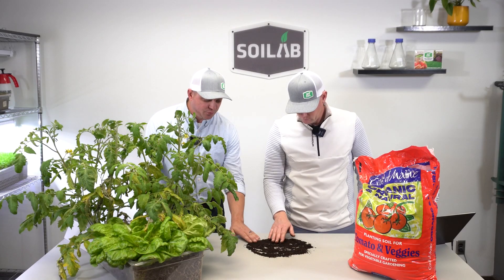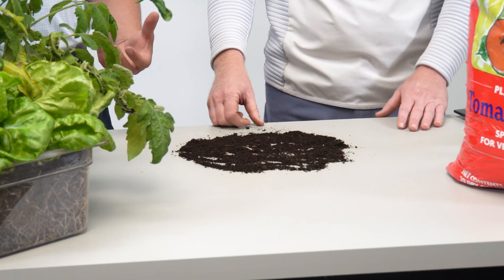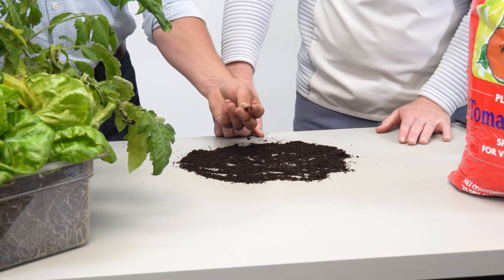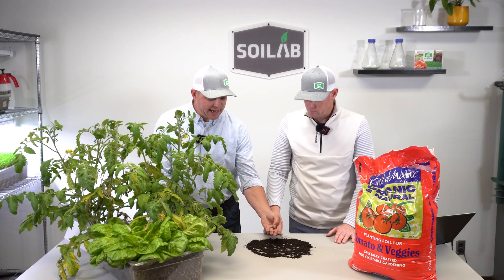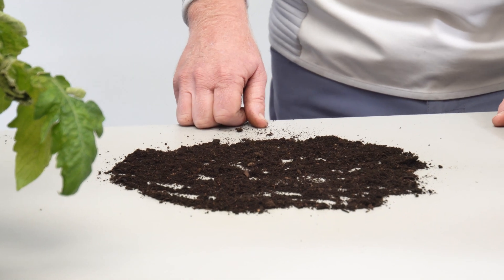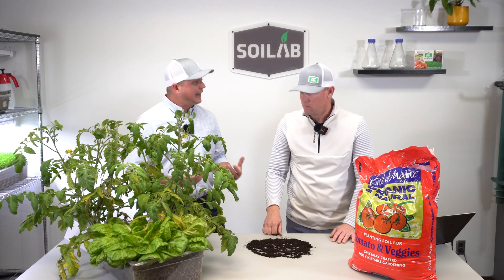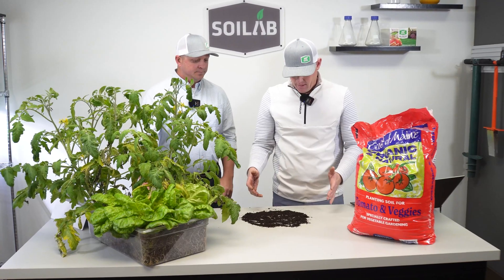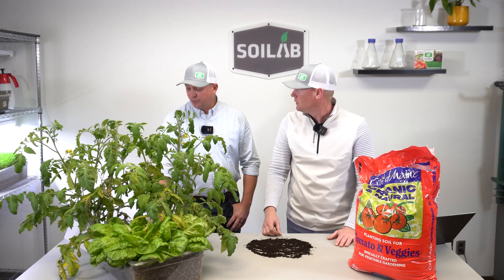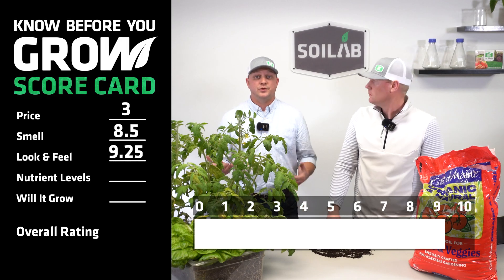Looking at this, it's a pretty uniform soil. I love that dark color — that's likely from a lot of that composted manure in there. The little bit of wood chunks are pretty well broken down and aged. For look and feel, it's really consistent and I had it at a 9.5. This is one of the better looking and feeling bagged soils I've had the opportunity to get my hands on. I ranked this particular soil on look and feel at a nine. So we'll put 9.25 in the scorecard and move on to nutrient levels.